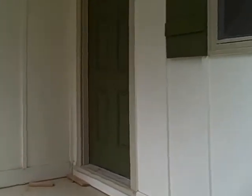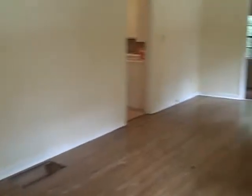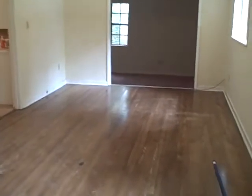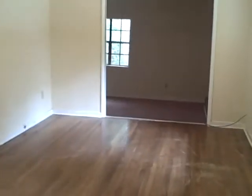We got the cleaning crew right here, so you may be hearing some noise, but this house is about 99% ready. As you can see, we have these refinished hardwood floors in the main front room.